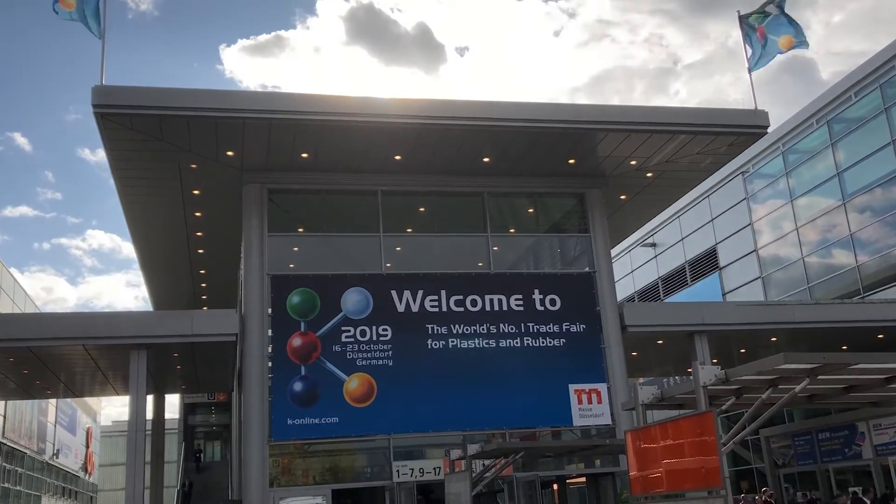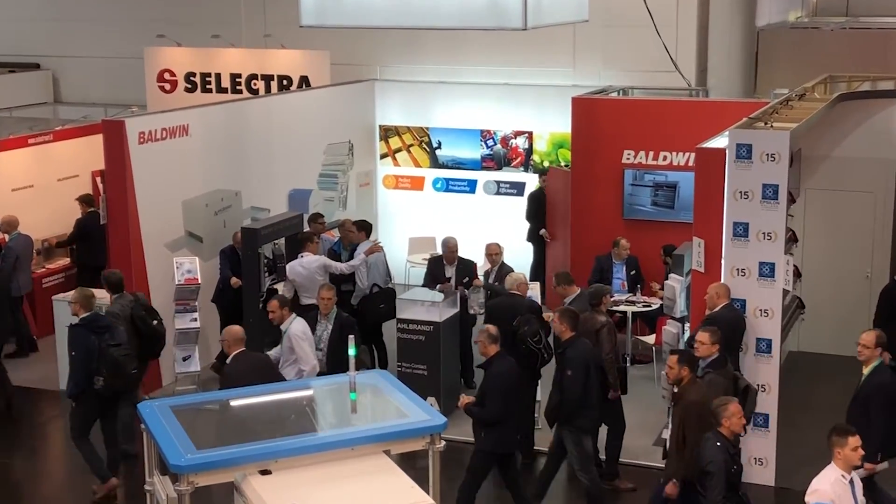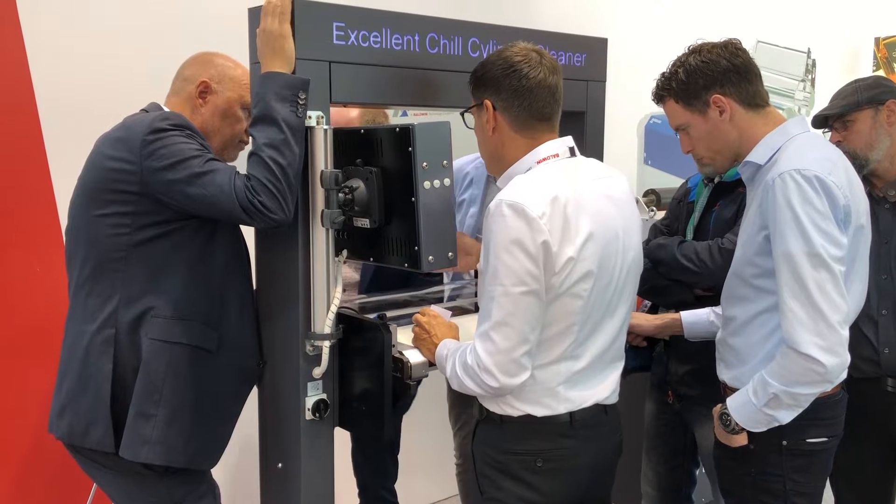We are demonstrating our so-called FCC, which is Film Cylinder Cleaner, and we do that for the extrusion industry because they are still doing lots of processes in terms of cleaning manually.